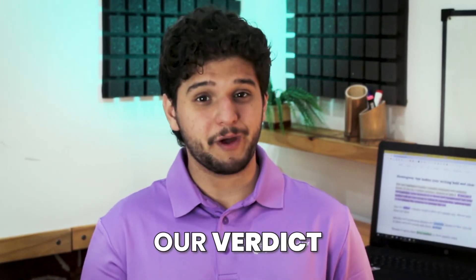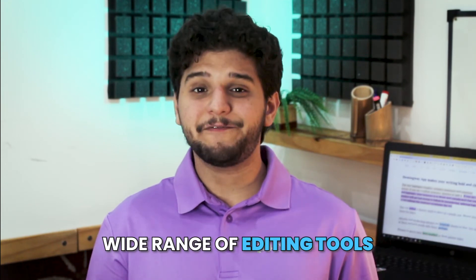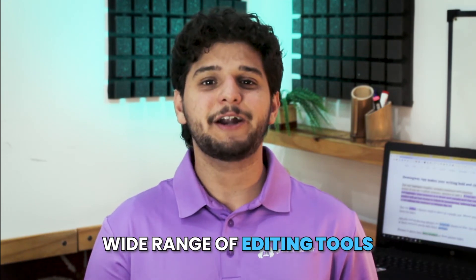So, what do we think about Hemingway? In our opinion, Hemingway is a useful online editor that you should definitely consider using. They have a wide range of editing tools and identify key writing elements that are common among writers. Plus, it's incredible that all of their features are available for free on their website version, and their $20 cost isn't that expensive either, making it a worthwhile one-time investment.